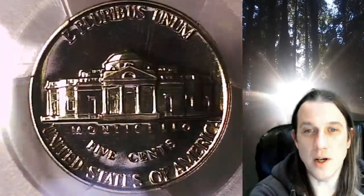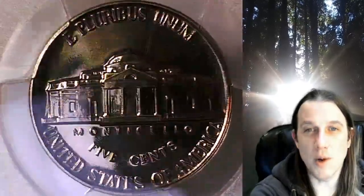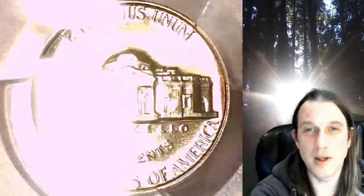Once there, you can also find over 5,000 PCGS graded coins for sale in my eBay store. Thanks everyone for watching. Have a wonderful week and I'll see you all in the future.